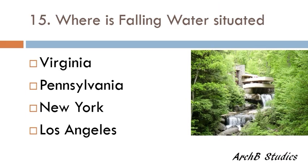Where is Fallingwater situated — Virginia, Pennsylvania, New York, or Los Angeles? The correct answer is Pennsylvania.